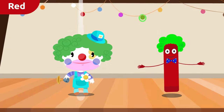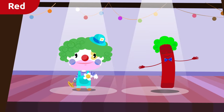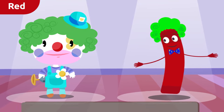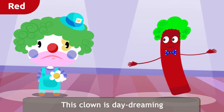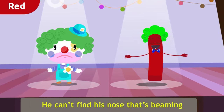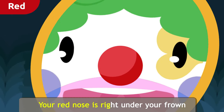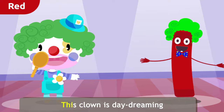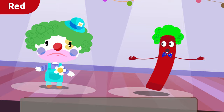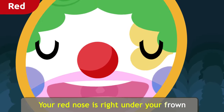Time to sing! Mr. Clown, want to sing along? This clown is daydreaming, he can't find his nose that's beaming. Look in the mirror, Mr. Clown — your red nose is right under your frown! This clown is daydreaming, he can't find his nose that's beaming. Look in the mirror, Mr. Clown — your red nose is right under your frown!